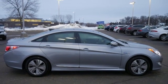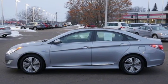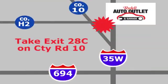They say a journey begins with one step. In this case, it begins with a test drive. Start your next adventure today. Your satisfaction is our goal. We are conveniently located at 2375 County Road 10 in Moundsview, Minnesota.